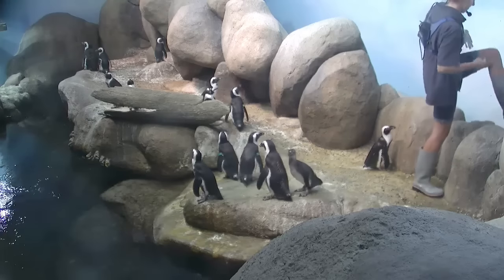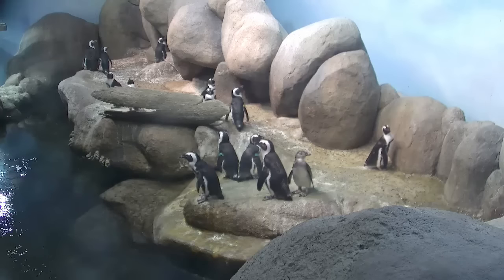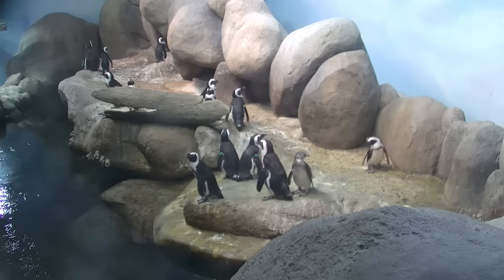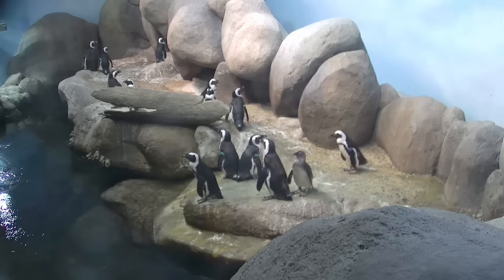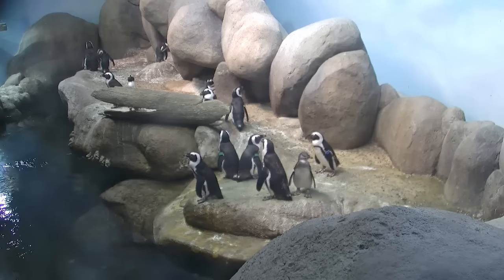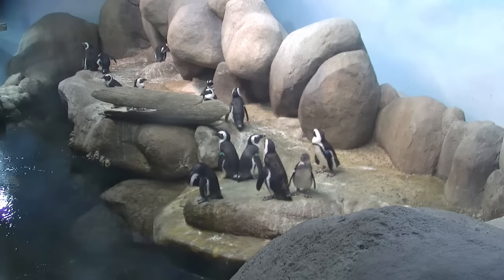All right, folks. Thank you so much for joining us here today. If you have any lingering questions, you can come on over and let me know. Additionally, don't forget I do have these seafood watch cards — they are a great way to ensure that we aren't taking resources from animals like our African penguins who need them in the wild. Thank you so much. Have a fabulous rest of your morning.